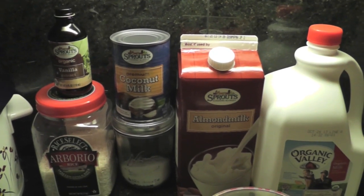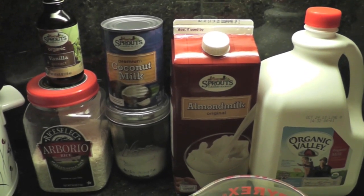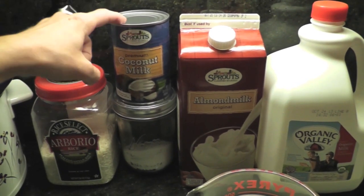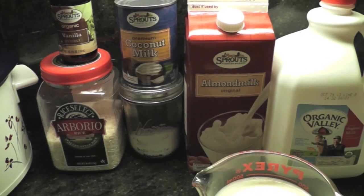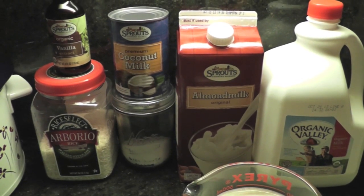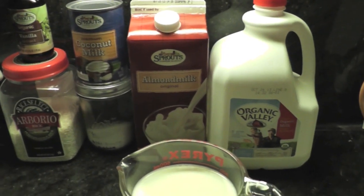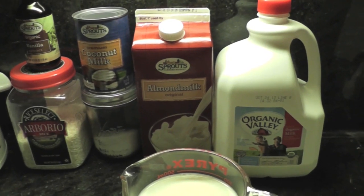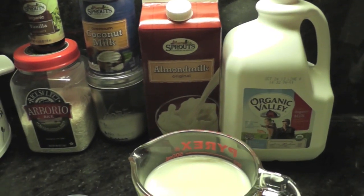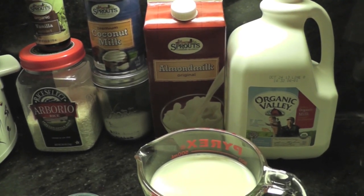You're going to want vanilla extract, or if you want to be really special you can use coconut extract. I've also made it with almond extract and it was excellent. You need one can of coconut milk — do not use coconut milk from a carton, the sort of watered-down kind. It has to be a can. For sweetener, this is just white sugar, but you can also use maple syrup or agave. I need two cups of milk and you can use any type — I'm using half almond milk and half whole dairy milk.